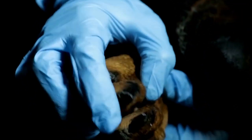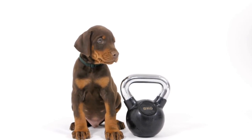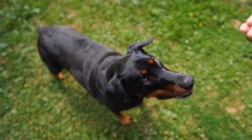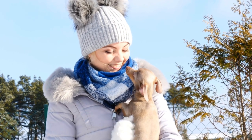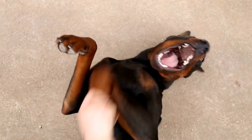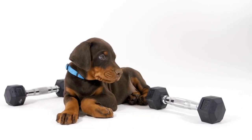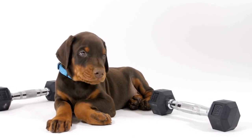Collars are essential accessories for all dogs, including Doberman Pinschers. They serve as identification tags and help in control during walks or training sessions. When it comes to collar choices for Dobermans, there are three main types to consider. Flat Collars are the most basic and commonly used type, made from materials like nylon or leather. They are easy to adjust and comfortable for daily use, providing a secure fit without causing any strain on the neck or throat area.